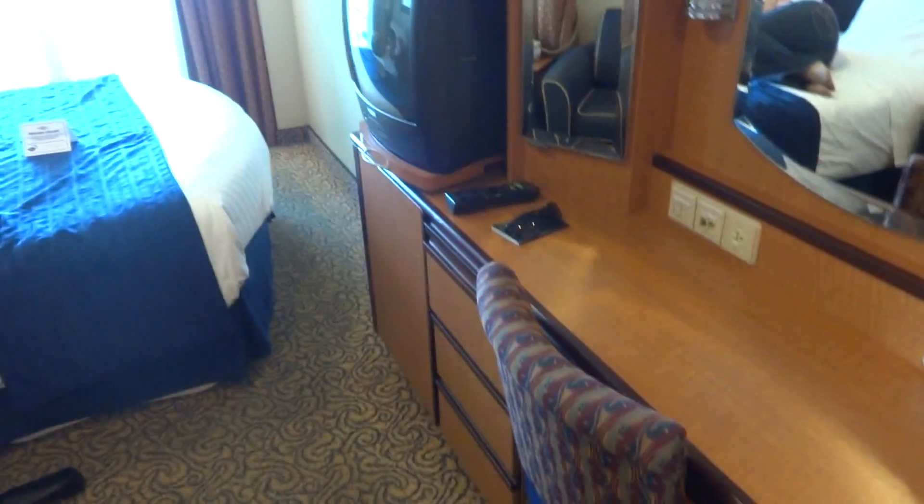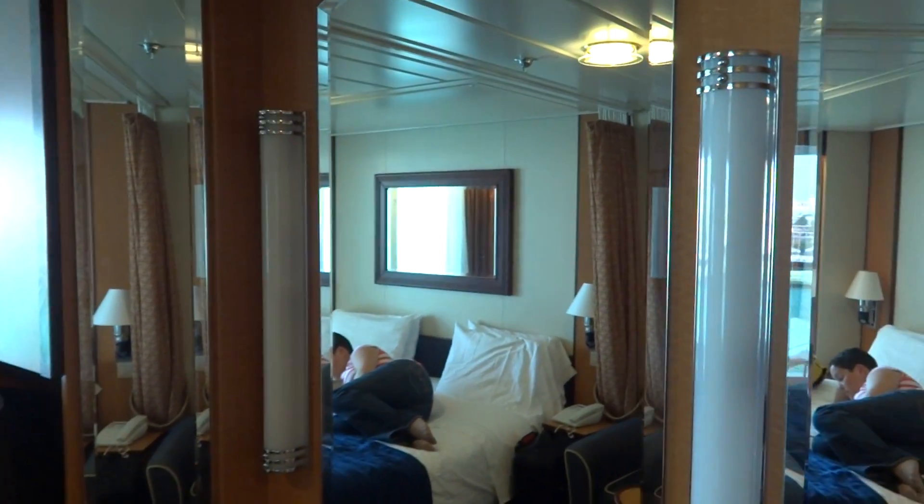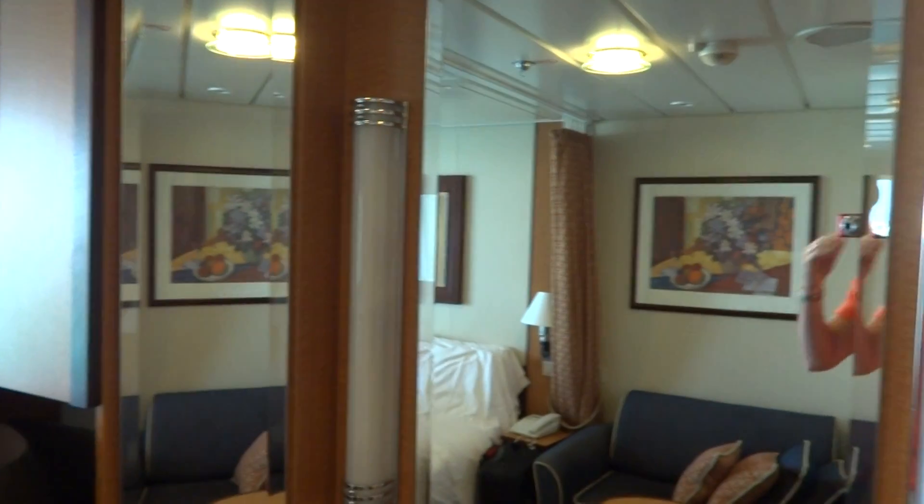The room is kind of dated a little bit with the older TV. I think they said next year is when it goes in for refurbishment. And this was the March 22nd, 2014 sailing.